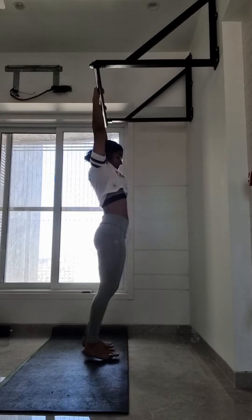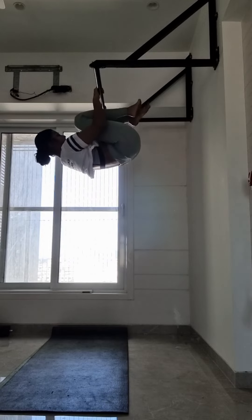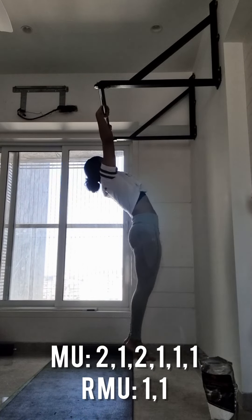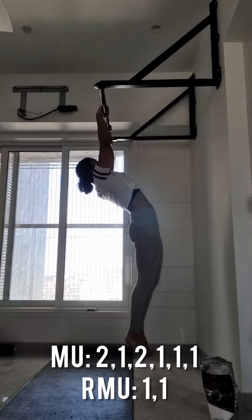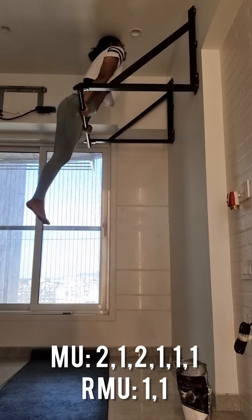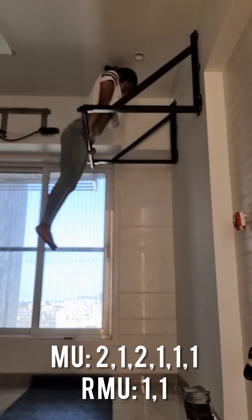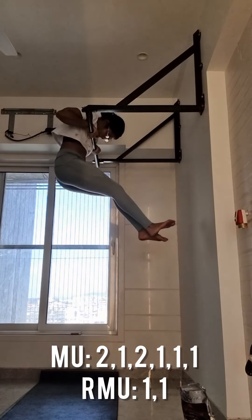After finishing my general warm-up, I went for the specific warm-up with some scapula pulls and cat-cow stretches. Then finally today I started with my muscle-ups and got two repetitions for the first set, then one, two, one, one, and one. Then I moved on to ring muscle-ups to complete some 10 to 12 repetitions for today.